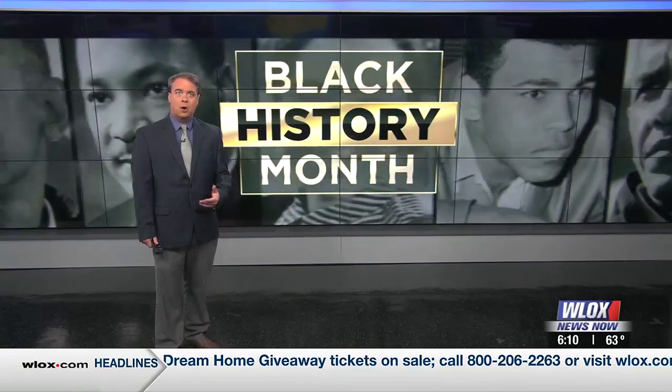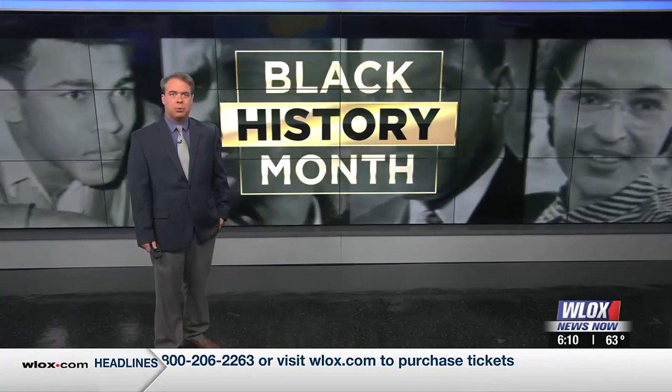Black History Month highlights achievements and hidden figures across the world. Artistry is one way used to express the significance of historical success. Stephanie Poole takes us to the River City.